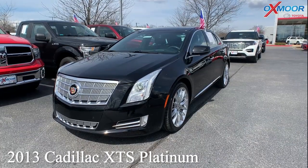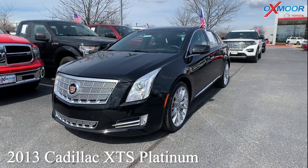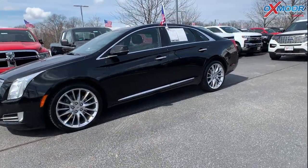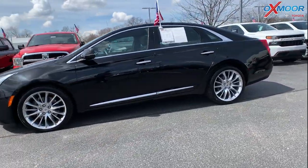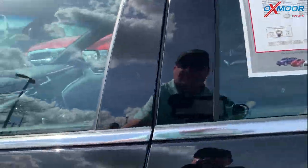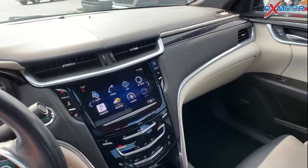This is a 2013 Cadillac XTS Platinum. The exterior color is called Black Diamond Tri-Coat. This is going to have your alloy wheels. There's going to be a navigation system in here. You're going to have a heads-up display.